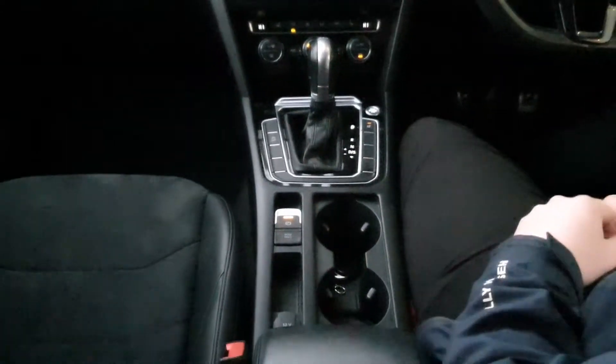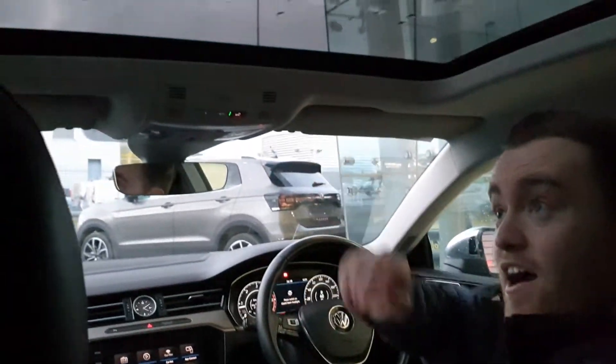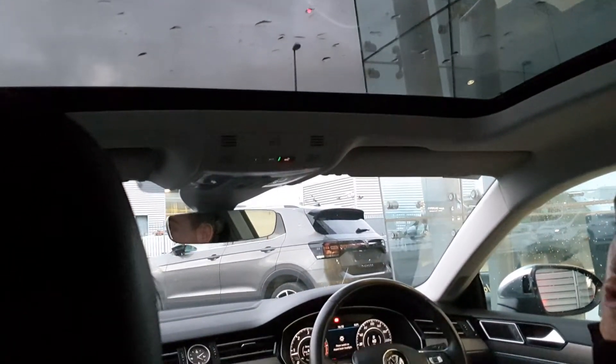You have your electric handbrake with auto hold and two lovely cup holders. And another cool feature about this car is the half-pan sunroof — great for those lovely summer days.